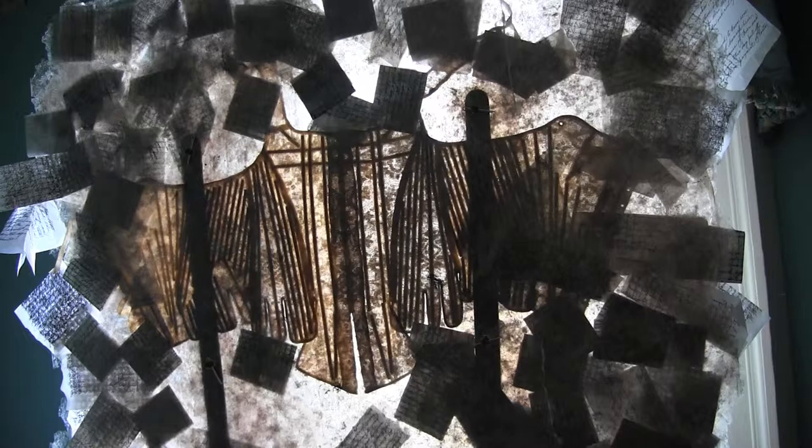This is the corset of Theodosia Prevo Burr. She lived in Hohokas, New Jersey, in a house called the Hermitage, and this corset is in their archives at the Hermitage.